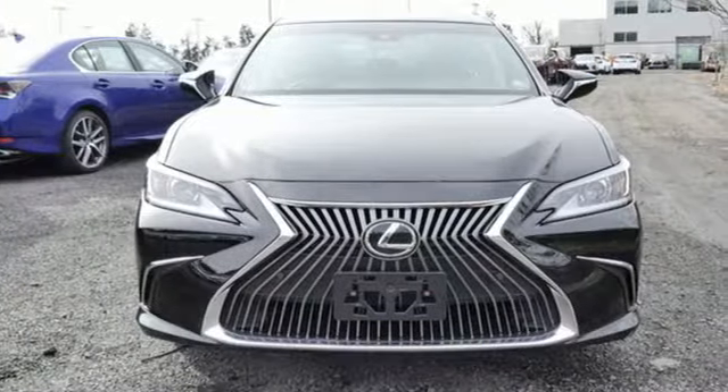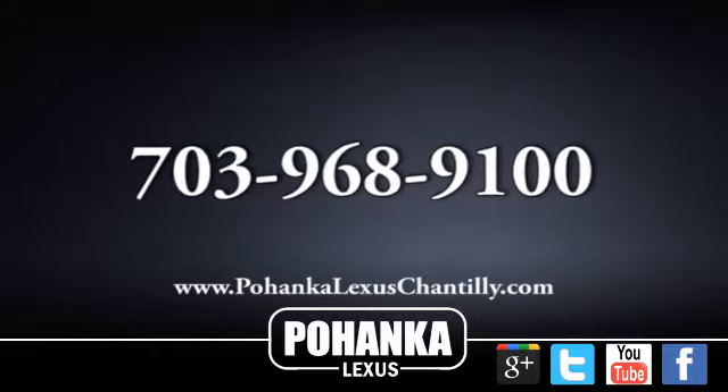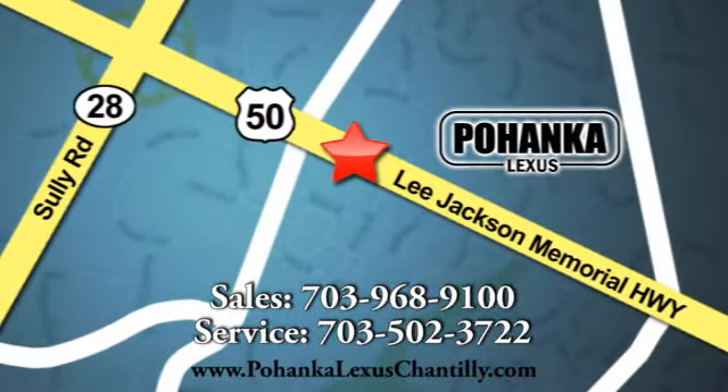Lexus, performance in every detail. Experience it for yourself today. Call us now for more information on this vehicle or visit today. We're conveniently located at 13909 Lee Jackson Memorial Highway in Chantilly.